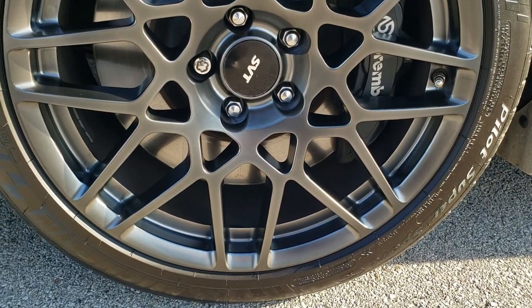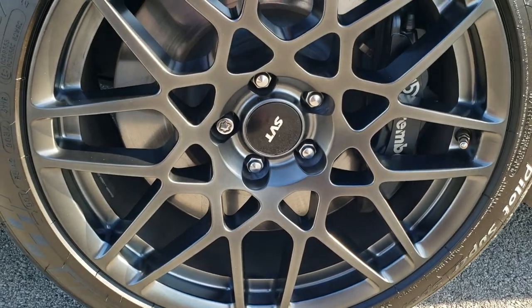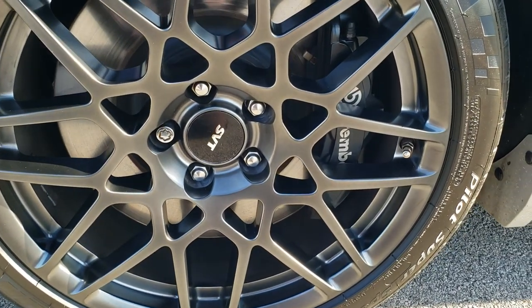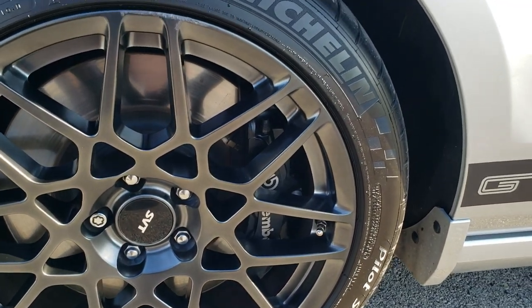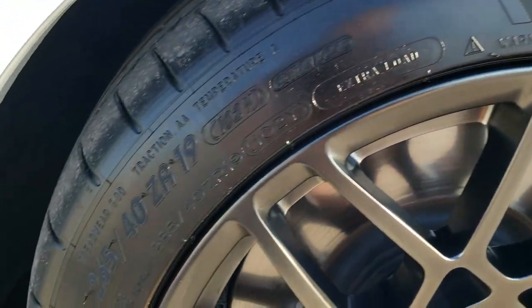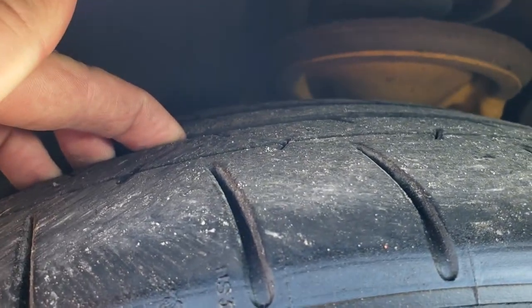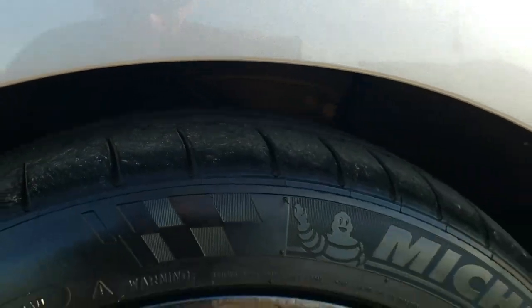This one has the SVT performance package which gives you the gray painted SVT rims and Brembo brakes of course. This one has Michelin Pilot Super Sport 265/40 ZR19 tires, and these tires have just about all the tread left — lots of tread left on these tires.